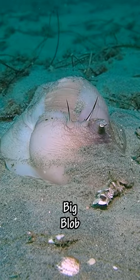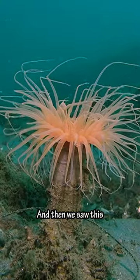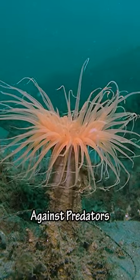And then we saw this big blob of a bubble snail, a cross between a sea slug and a snail. And then we saw this tube anemone. Its stinging tentacles are used to capture prey and defend itself against predators.